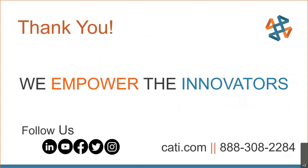Again, I want to thank you for your time today. We really do appreciate being able to empower you, the innovators. If you have any questions, please let us know, and have a great rest of your day.